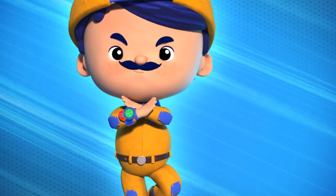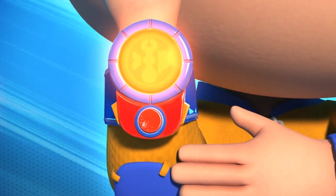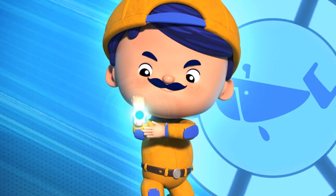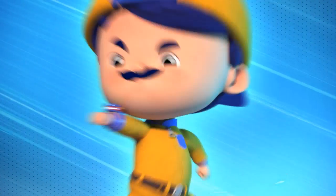Animal Watch activated! Animal Watch, go!